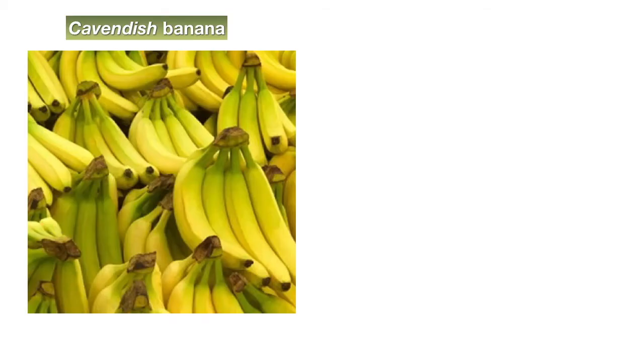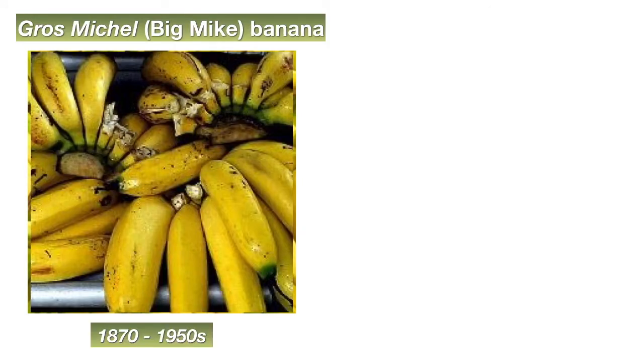So back to the Cavendish banana. It turns out that when your grandparents were young, the Cavendish banana was not the banana. Up until the 1950s, the one banana sold worldwide was a much better tasting banana called the Gros Michel, or Big Mike banana.